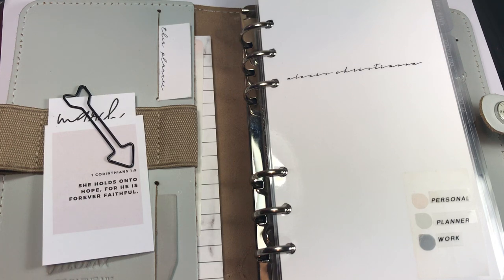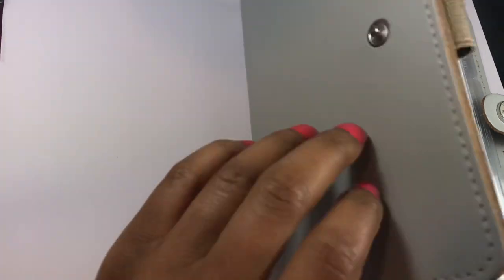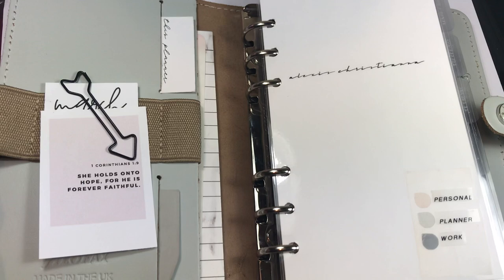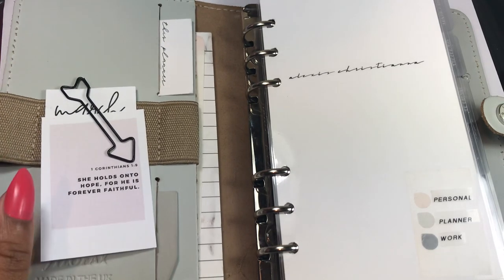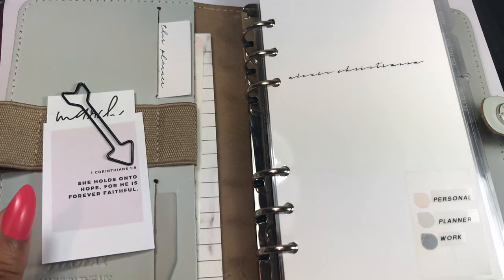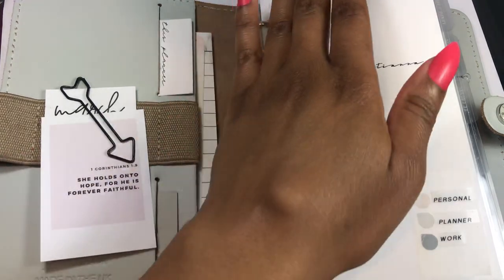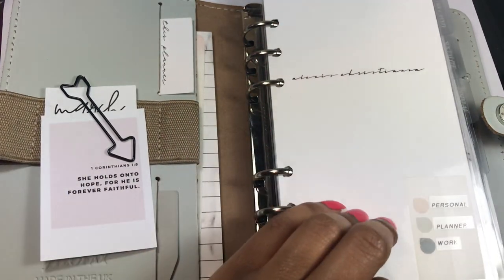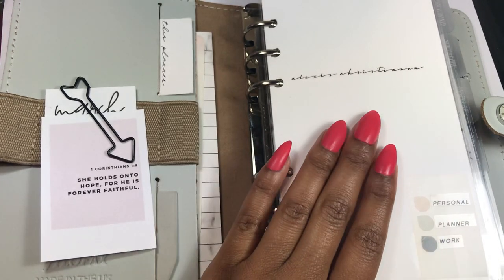Here is part two of my planner update series. This one I'm going to be showing a flip of my File of Facts stone, which is my main planner or extension planner. This planner stays at home most of the time, but it is light enough to come with me if I need it. It has my weekly plans and pretty much everything.